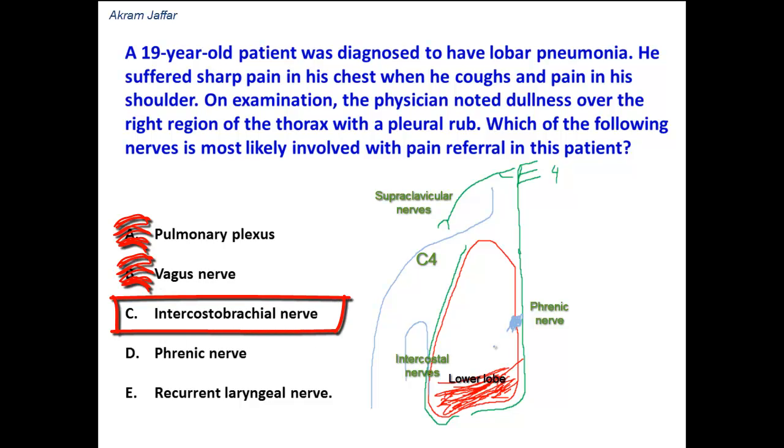The intercostal brachial nerve is the lateral cutaneous branch of the second intercostal nerve. It does not supply the shoulder — it supplies the axilla and the skin over the upper part of the medial side of the arm. Therefore, it has no relation to the pain transfer in this condition.